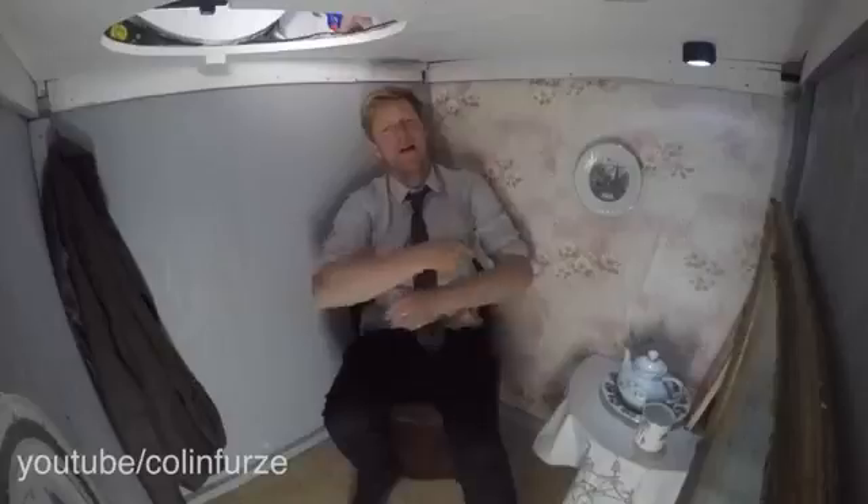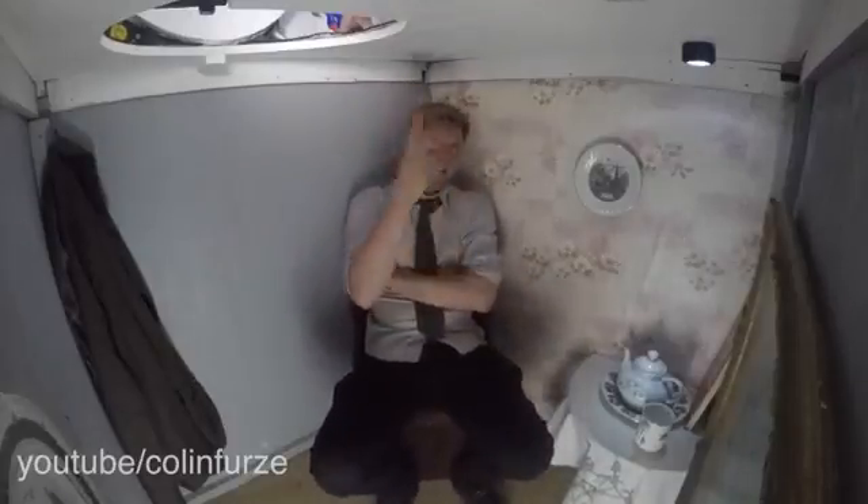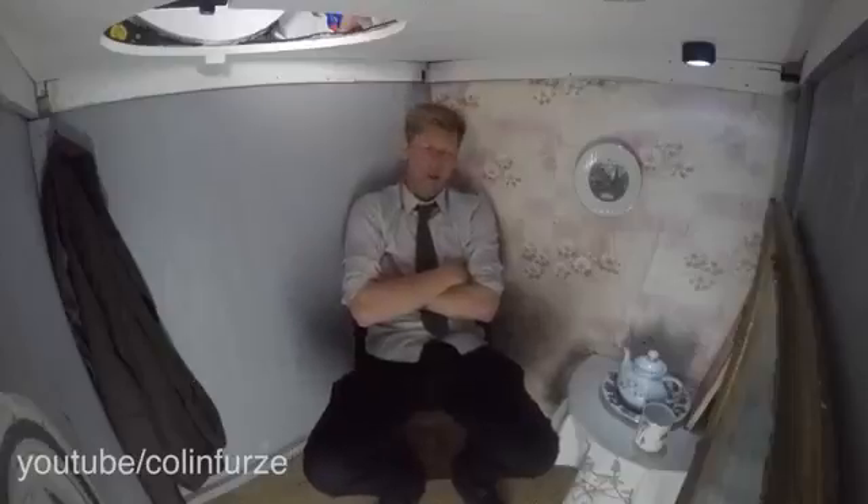But there we are. This is the subterranean beach hut, and I think this is the future. Because just having one hut on the surface, people are missing out. This is the way forward.